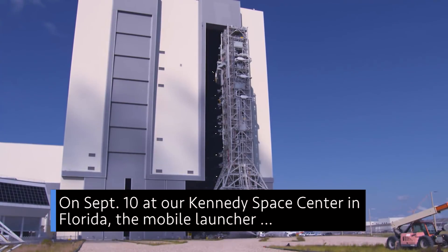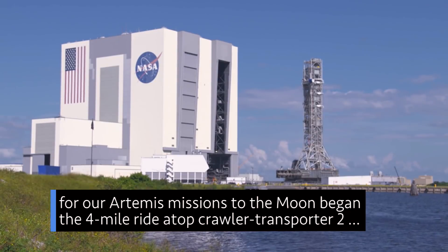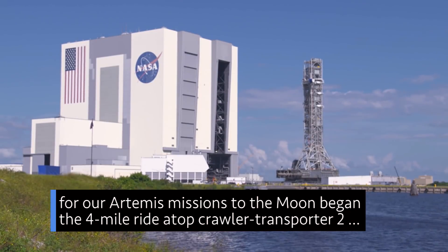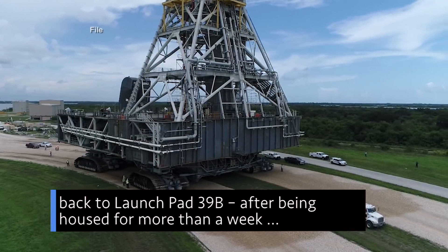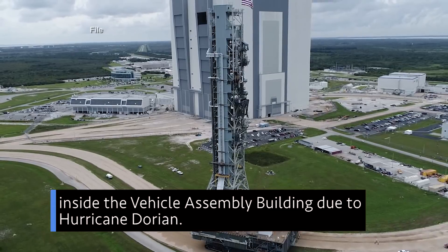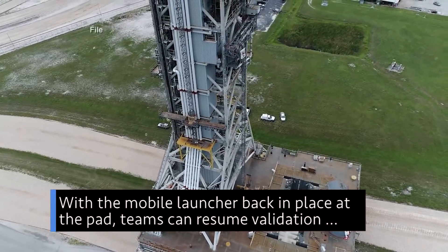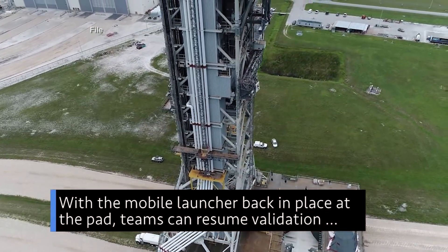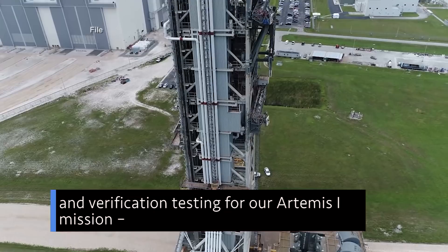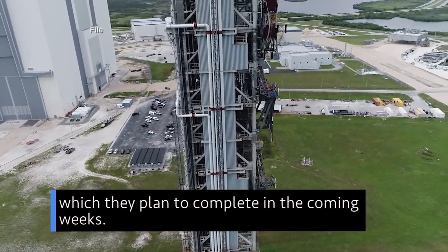On Sept. 10, at our Kennedy Space Center in Florida, the mobile launcher for our Artemis missions to the Moon began the four-mile ride atop Crawler Transporter 2 back to Launchpad 39B, after being housed for more than a week inside the Vehicle Assembly Building due to Hurricane Dorian. With the mobile launcher back in place at the pad, teams can resume validation and verification testing for our Artemis I mission, which they plan to complete in the coming weeks.